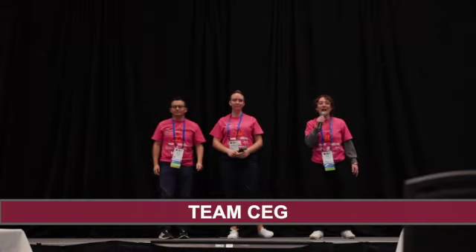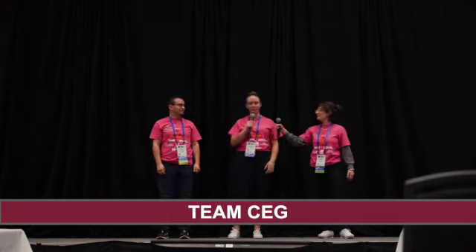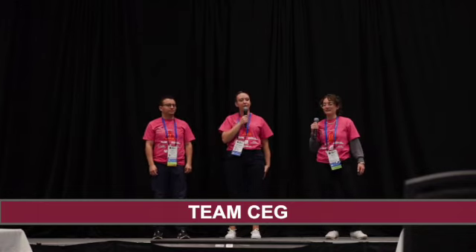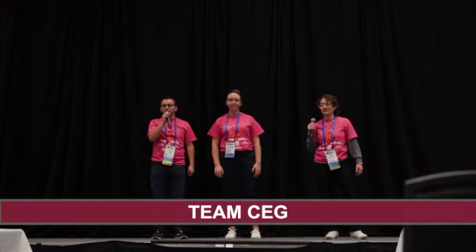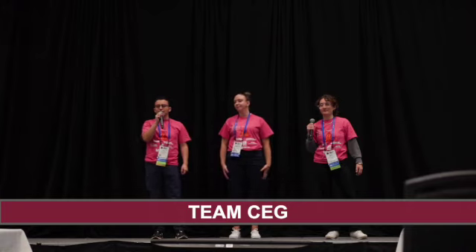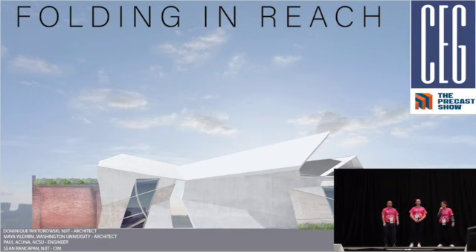I'm excited to kick off the student presentations as the team from CEG. I'm Maya Yildirim from Washington University in St. Louis and I'm a student studying architecture. My name is Dominique Vigcerofsky, an architecture student from New Jersey Institute of Technology. My name is Paul Akuna, a civil engineering student at North Carolina State University. To start off this project, we began with a site visit to Franklinton, Ohio, which served as an inspiration for our design throughout the entire process. We wanted to celebrate the community of Franklinton through our exciting designs, and we hope today we can prove to you how exactly we did that.